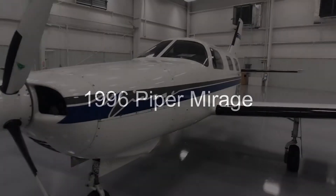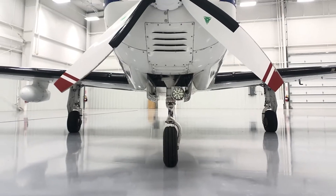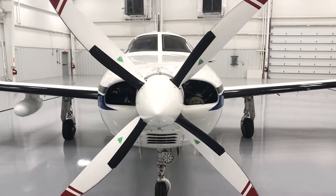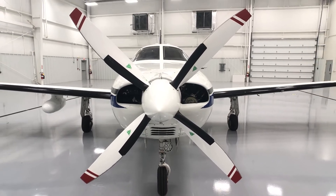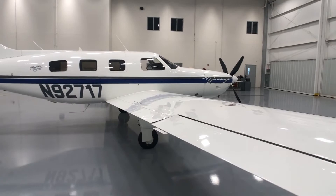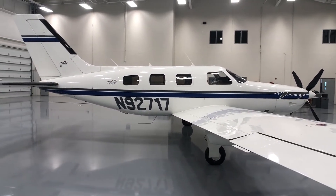Hi folks. Thanks for taking a minute to look at our Piper Mirage. ANA is very happy to present this 1996 Piper Mirage, N92717. This aircraft presents itself as very well cared for and shows pride of ownership.